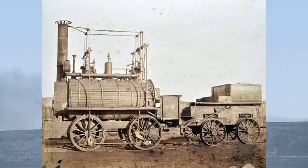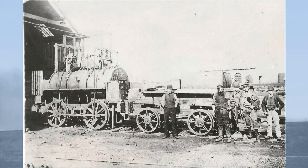Sadly, the Springwell locomotive, which made it into the age of photography in the 1860s, no longer survives. But what of Billy? We know for certain it was at work at the Killingworth Colliery near Newcastle for a staggering 65 years, trundling backwards and forwards hauling coal wagons until 1879, when it was set aside and stored in the colliery workshops.